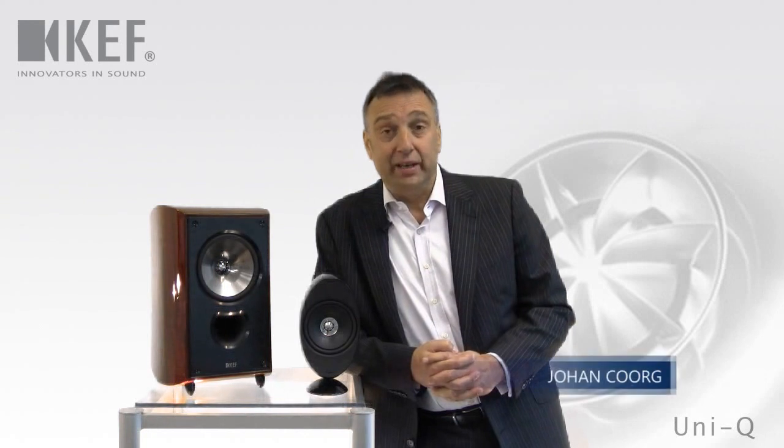Hi, my name is Johan Korg from KEF. At KEF, probably our best known technology for more than 20 years is called Uni-Q.